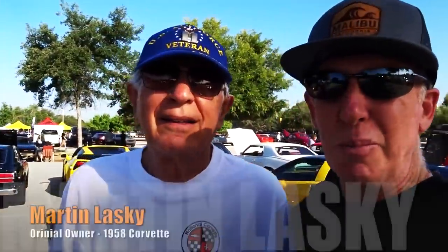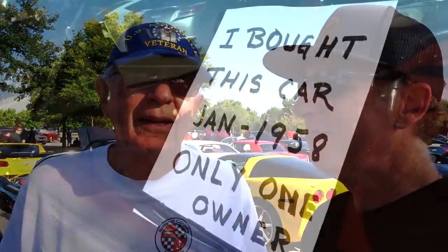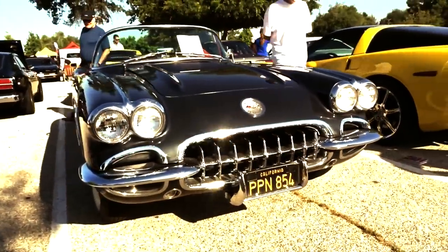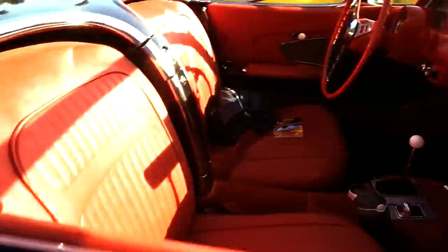We're at Supercar Sunday — this is Martin. You've got a lot of cars at shows like this, but rarely do you hear a story like yours. Yes, so you're the first owner and only owner of this Corvette. Correct. So tell me the story in about 30 seconds. Well, I ordered a 1957 Corvette, but they went on strike and it wasn't coming in. And I looked in the newspaper one day and I saw a '58 and it had dual headlights. The '57 only had the single.